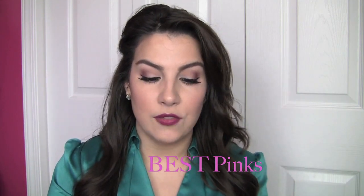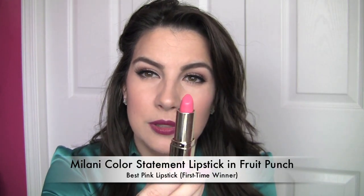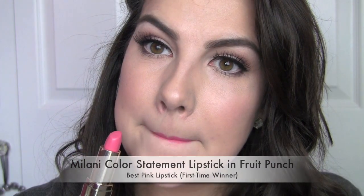Now we're going into some specific shade favorites. For my lips, I like to break it down into a few different shade categories so you can really get some good recommendations for pinks, berries, nudes, whatever. First off, favorite pink lipstick. I so, so love the Milani Lipstick in Fruit Punch. This is such a beautiful true pink — it's bold, not sheer in the least, a straight-up creamy shade that feels nice on the lips.